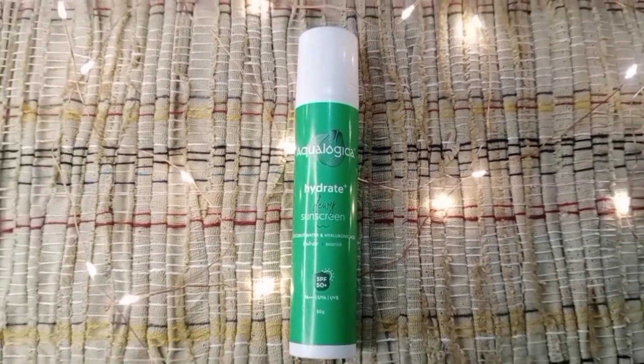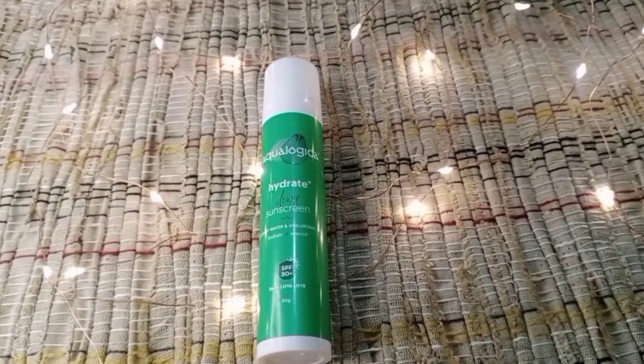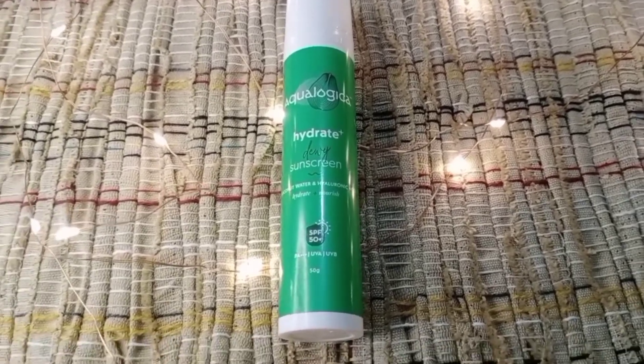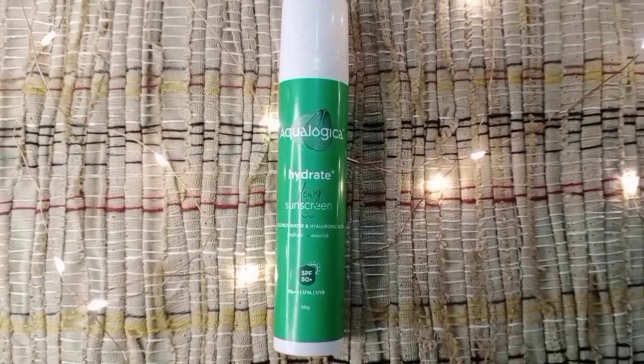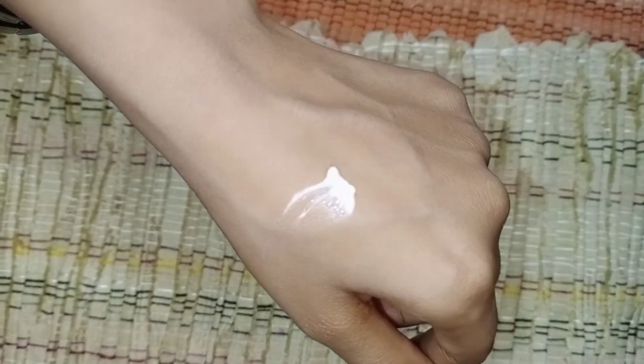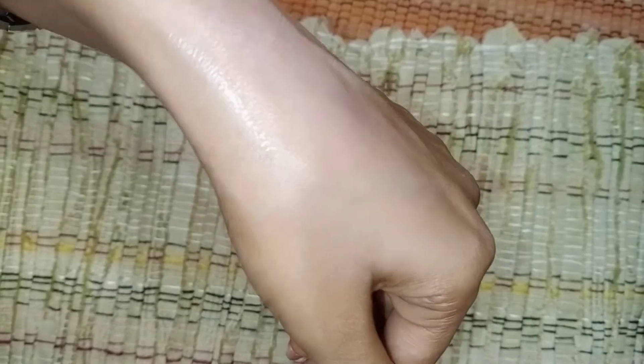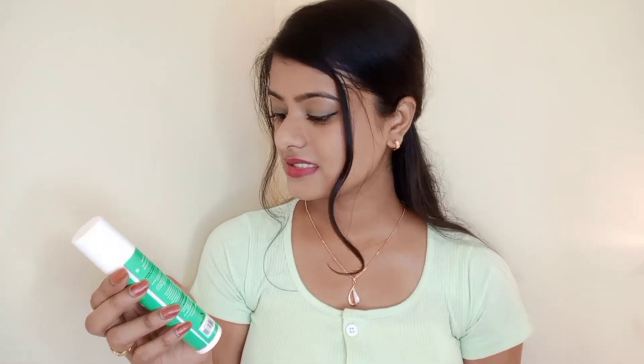The most interesting part is it has a unique water lock technology, which means it will lock in the moisture and will not let your skin dry out, providing intense hydration. The texture is non-sticky, light, and water-based. It contains glycerin, hyaluronic acid, coconut water, and aloe vera. All these ingredients together make your skin more clean, soft, smooth, plump, and healthy.